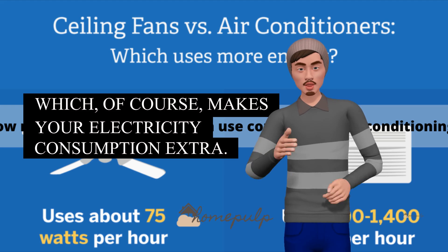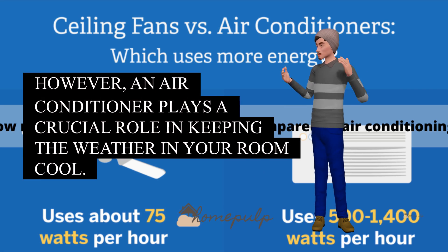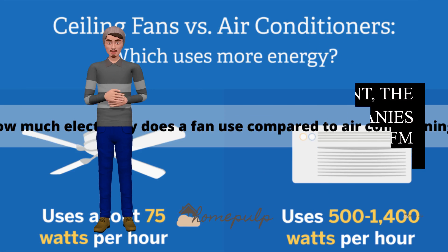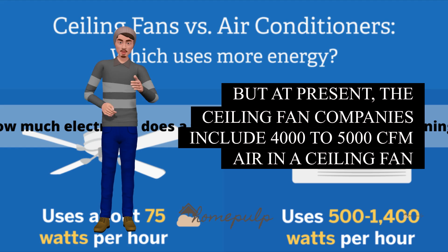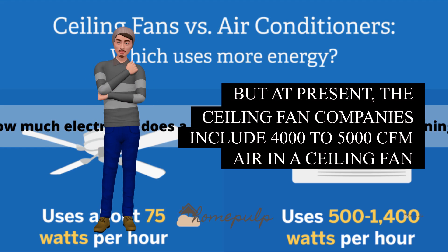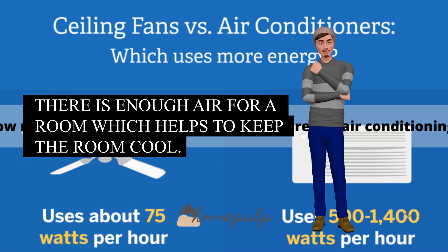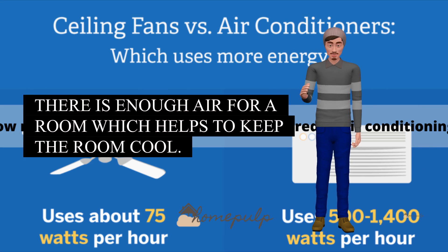However, an air conditioner plays a crucial role in keeping the weather in your room cool. But at present, ceiling fan companies include 4,000 to 5,000 CFM air in a ceiling fan incorporating a modern technology motor system in the ceiling fans they produce. There is enough air for a room, which helps to keep the room cool.